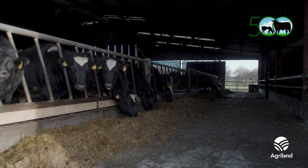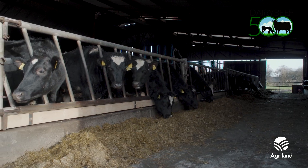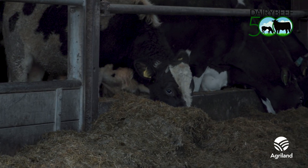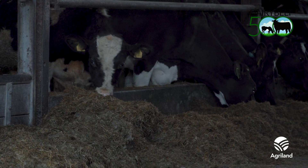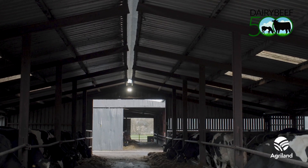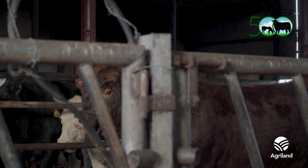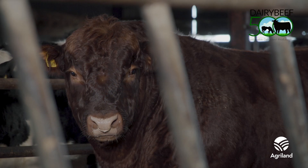CBV values, expressed as a Euro value, will be generated for all cattle that are likely to be finished, including male and female non-pedigree stock from beef cows, dairy-bred male and female calves sired by a beef bull, and male calves sired by a dairy bull, provided a sire is recorded.